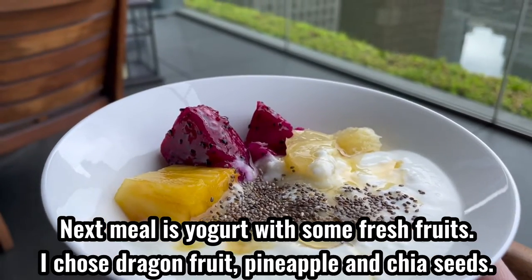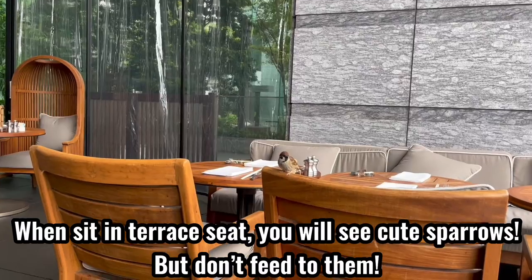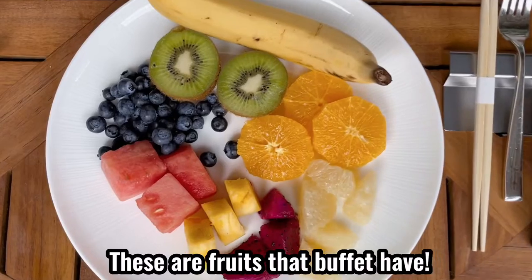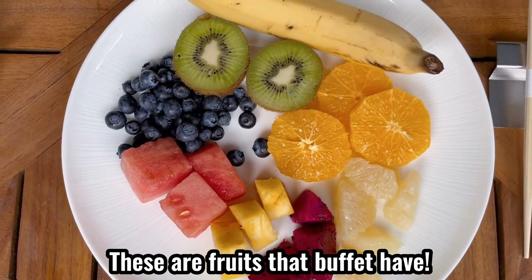The next item is yogurt with some fresh fruits. Once seated in the terrace seat, you will see cute sparrows — but don't feed them. These are the fruits that the buffet has.